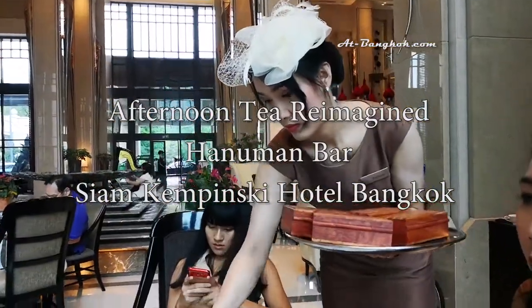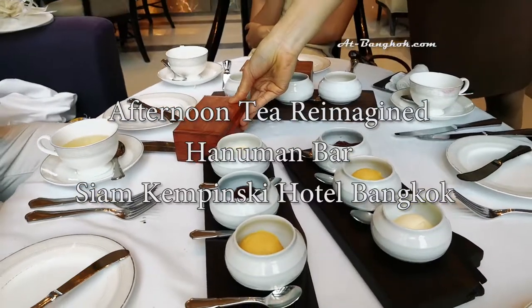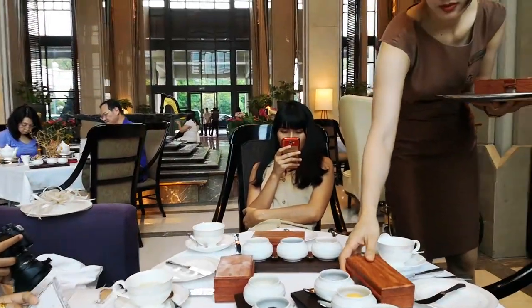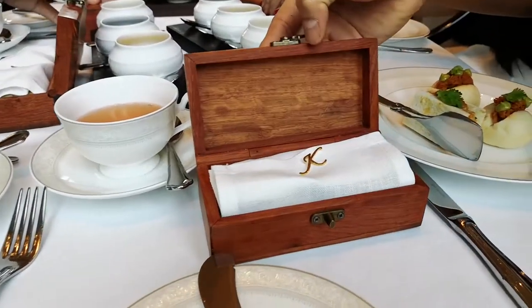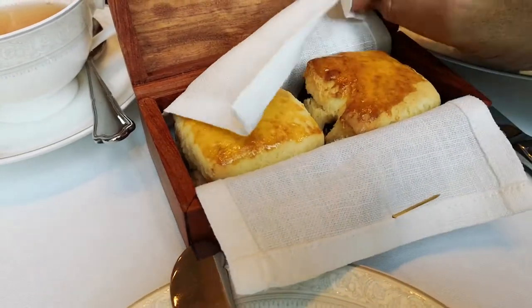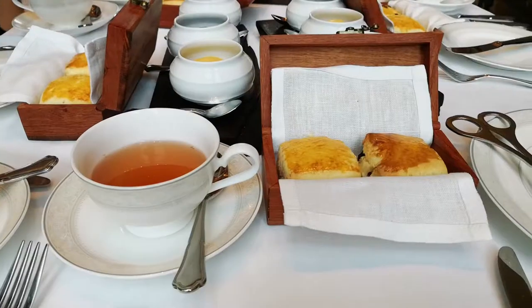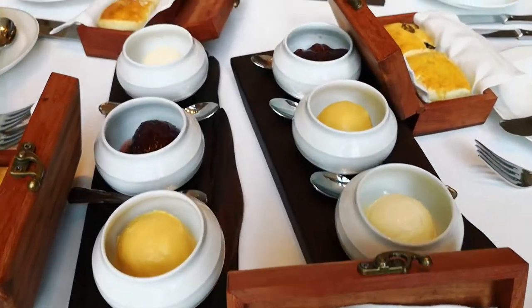At this point, we were pretty much full, but there were three more sets to go. Next, scones — beautifully packaged in a box to keep them warm, and served with raspberry jam, passion fruit curd, and buttered cream.